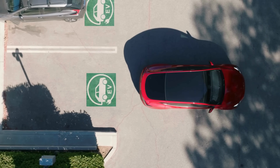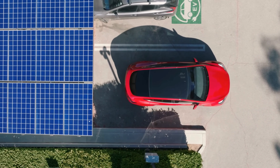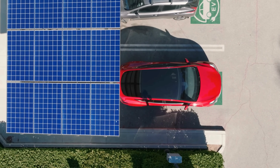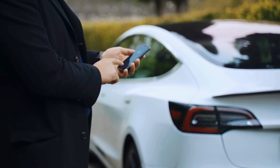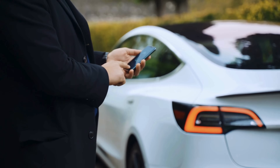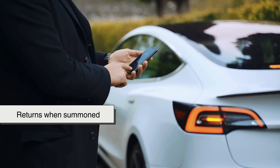In the future, parking may become fully automated as vehicles gain the ability to park themselves — scanning for spaces, avoiding obstacles, and maneuvering without driver input. Some high-end cars already offer automated valet parking, where the vehicle drops off the driver, parks itself, and returns when summoned. These advancements rely on more than just parking sensors, integrating GPS, real-time traffic data, and vehicle-to-infrastructure communication.